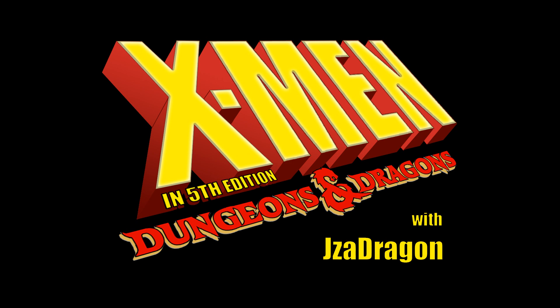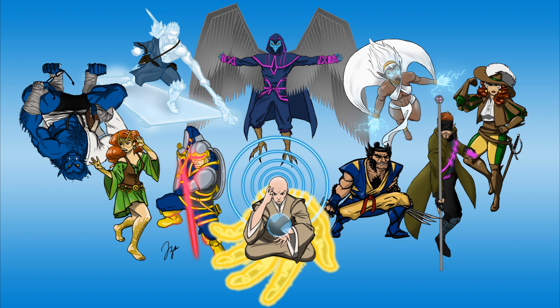Welcome back to my build series X-Men in 5th Ed D&D. I've now made videos for 10 X-Men heroes, namely the original 5 of Cyclops, Jean, Beast, Angel, and Iceman, as well as some main faves of the animated series — Wolverine, Storm, Rogue, and Gambit — and finished out with Professor Xavier.